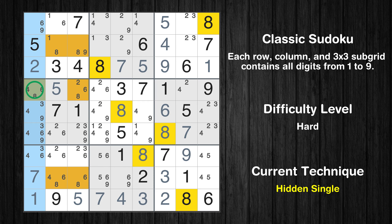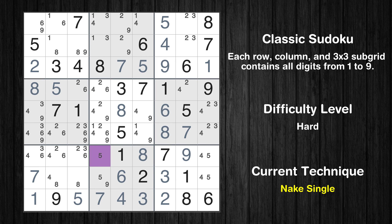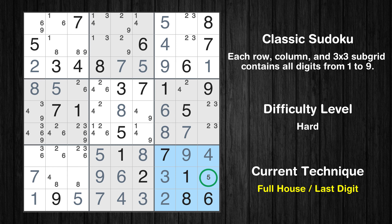Only one position left in the fifth column where value 8 can be placed. Only one position left in the fifth column where value 6 can be placed. Cell row 7 column 4 is a naked single. Only 9 is missing in the eighth box. Cell row 7 column 9 is a naked single. Only 5 is missing in the ninth box. Cell row 8 column 3 is a naked single. Only 4 is missing in the eighth row.